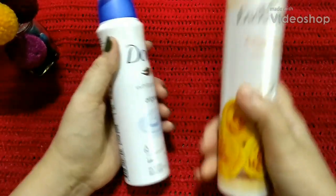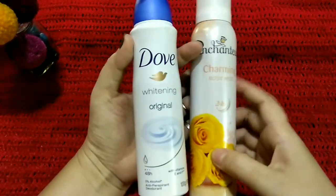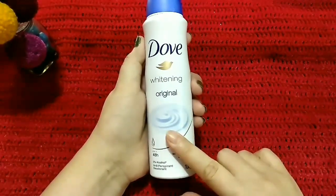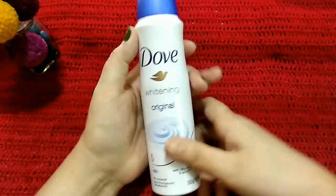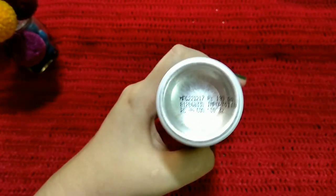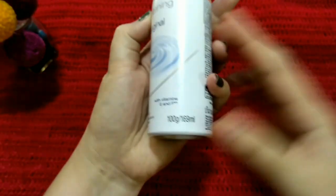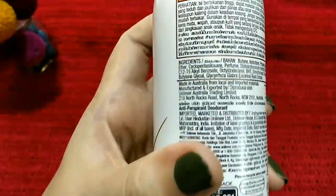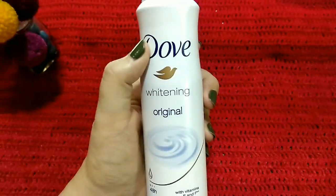Hey everyone, so I recently purchased these two products from Amazon and they were both on discount. I actually need them urgently. I already did a review of this Dove deodorant spray earlier, but there's a reason why I want to discuss it today. The MRP of this one is 195 rupees but I only paid 175 rupees because of the discount. The weight of this one is 100 grams or 169 ml and it's made in Australia, as you can see here.